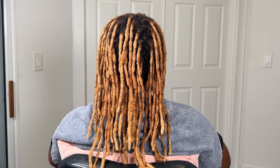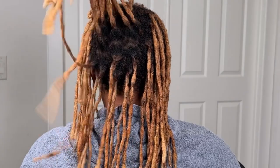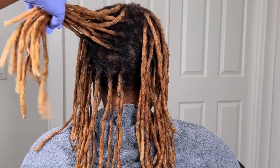They say blondes have more fun, but along with that fun comes a little bit of damage, a little bit of brittle ends, a little bit of breakage, and dry hair overall. All that comes with this fun blonde look.